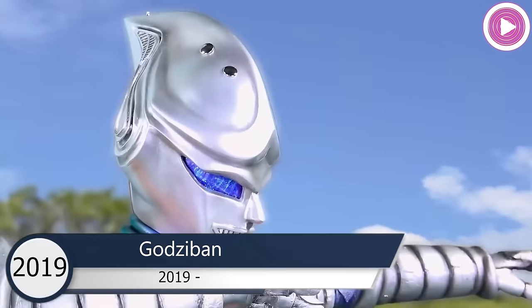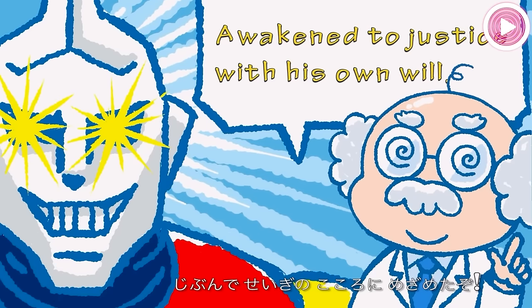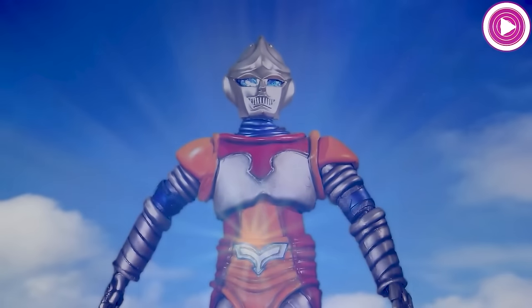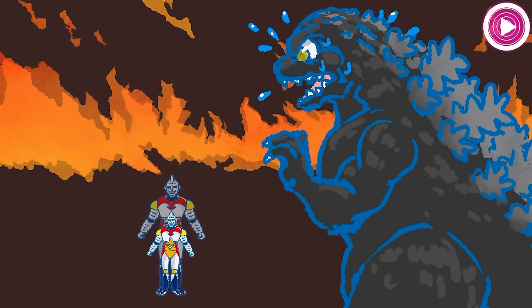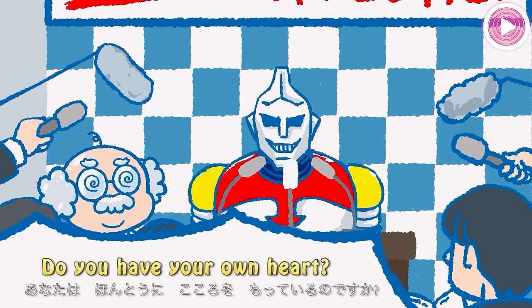In the TV show Godziban, Jet Jaguar appears in both his own limited animation segment, Go! Jet Jaguar, and as a puppet within the main Go! Go! Godzilla-kun segments. In Go! Jet Jaguar, he is a robot constructed by Dr. Roborobo that has managed to develop free will.